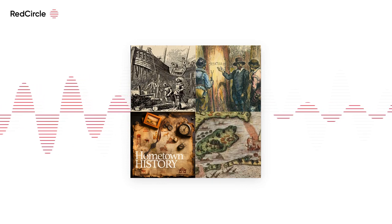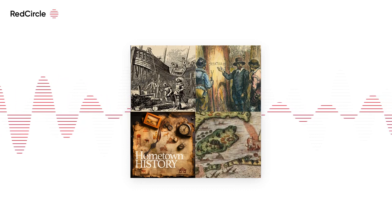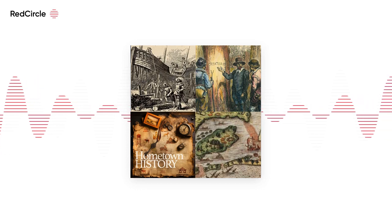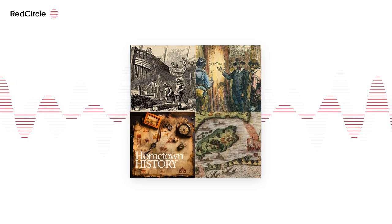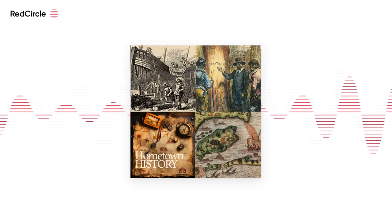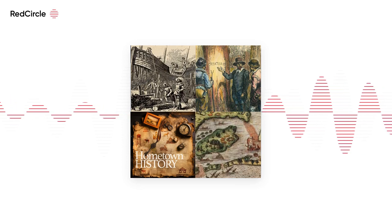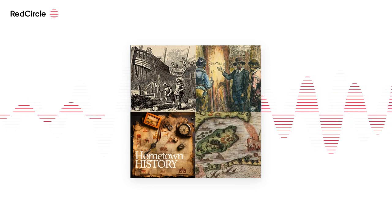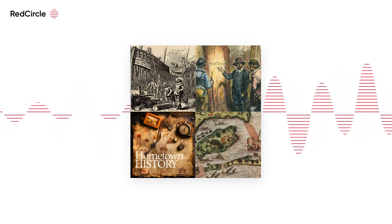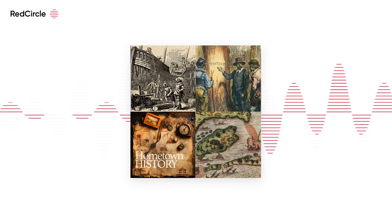Then came the Dare Stones. During the years 1937 to 1941, a series of inscribed stones were discovered, apparently written by Eleanor Dare, the daughter of John White. These stones told of the travels of the colonists and their ultimate deaths, but a majority of historians today believe these are fake. Only the first stone is sometimes regarded as genuine, based on linguistic and chemical analysis — making it one of only two pieces of evidence directly linked to the colonists, the first being the carving of the word Croatoan.